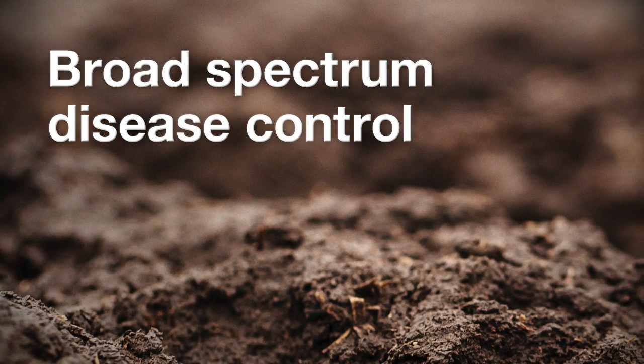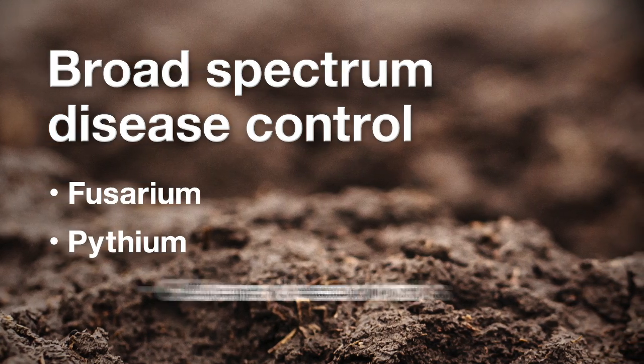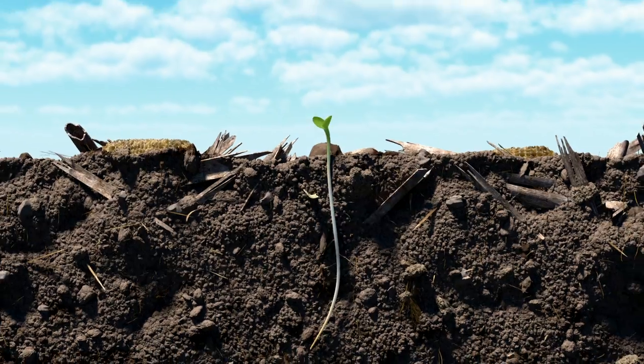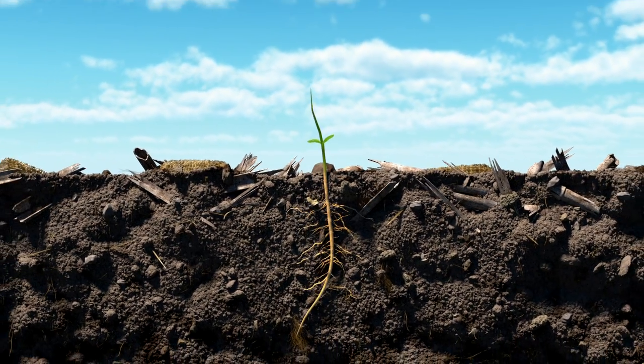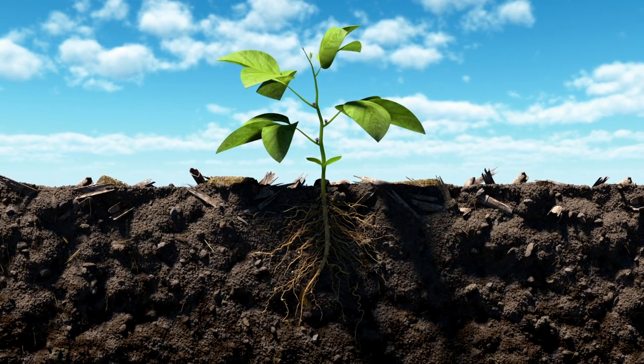So your beans are shielded from Rhizoctonia, Fusarium, Pythium, and seed rots. As we all know, crops perform better when they aren't held back by disease and insects. The result is robust, reliable crop establishment.